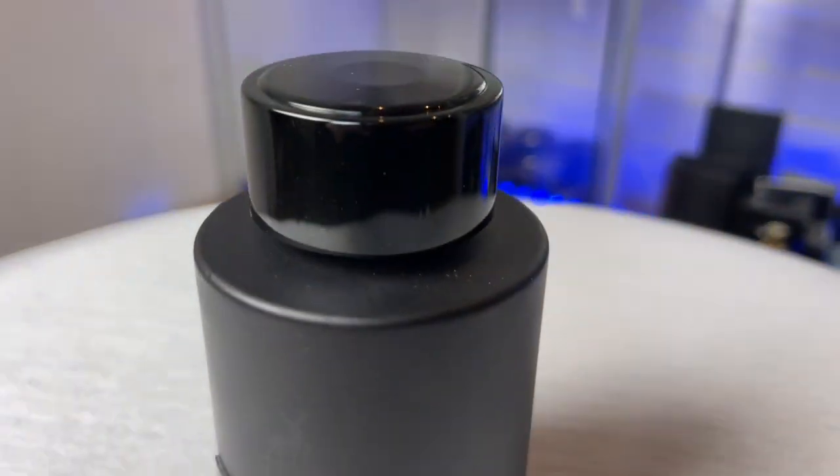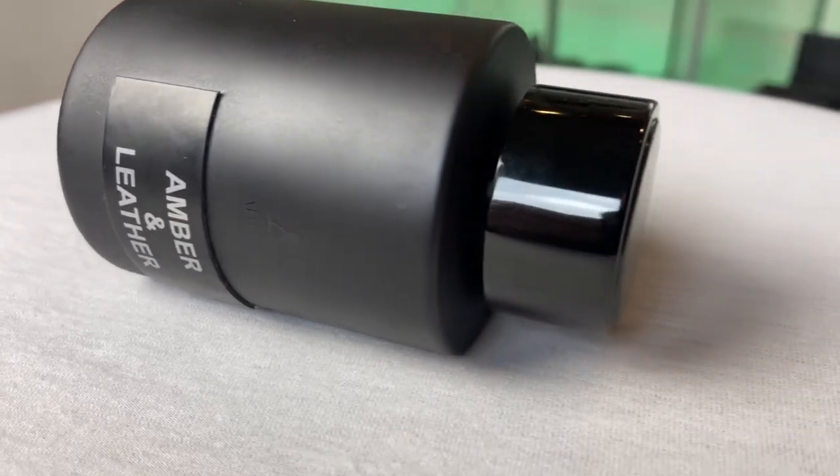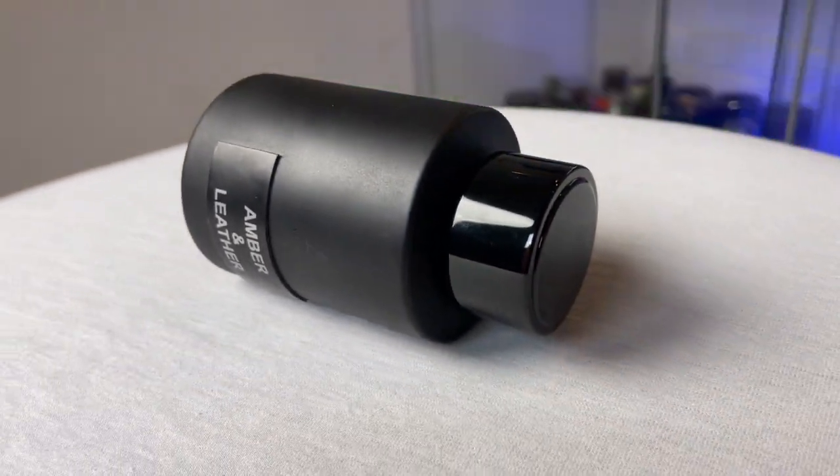Without any further ado, at number five: Brand Leather, which is a clone of Ombre Leather — but only at the beginning. At the opening it differs; it is green somehow, only in the first 10-15 minutes. But after that it moves out of that barbershop-y green vibe and leans very close to Ombre Leather.